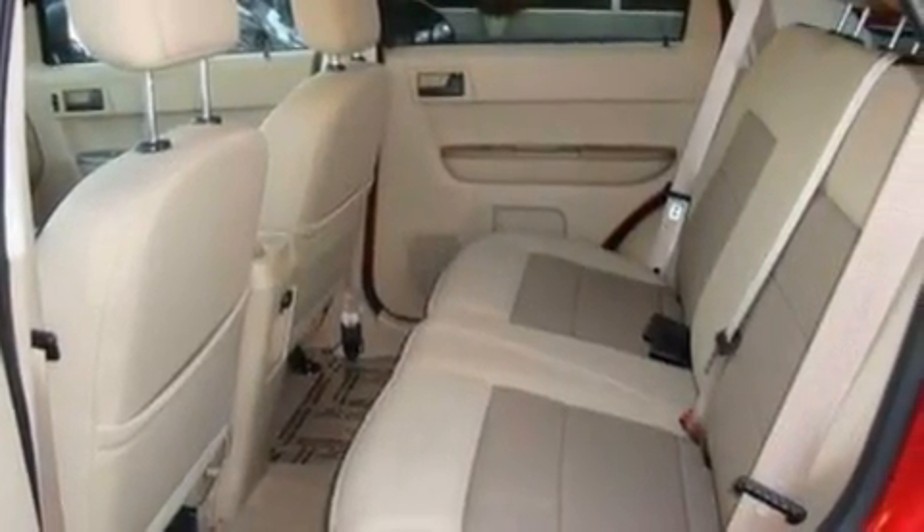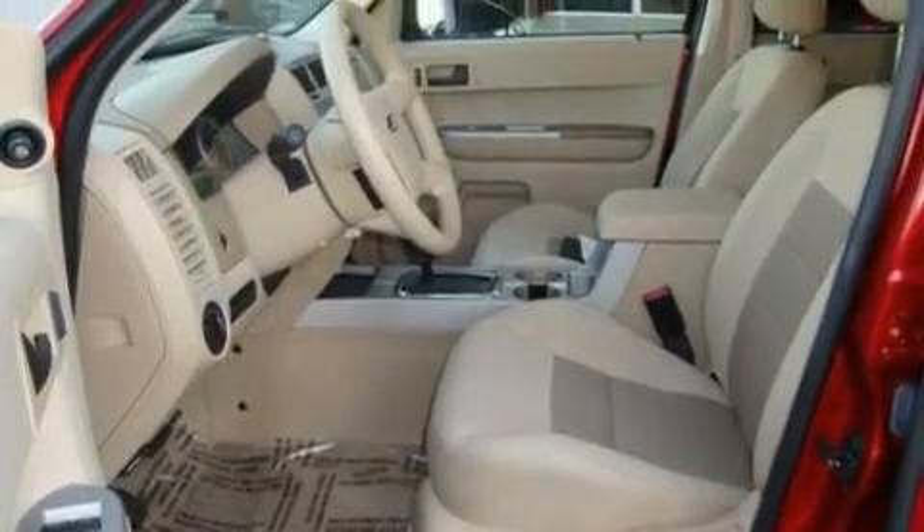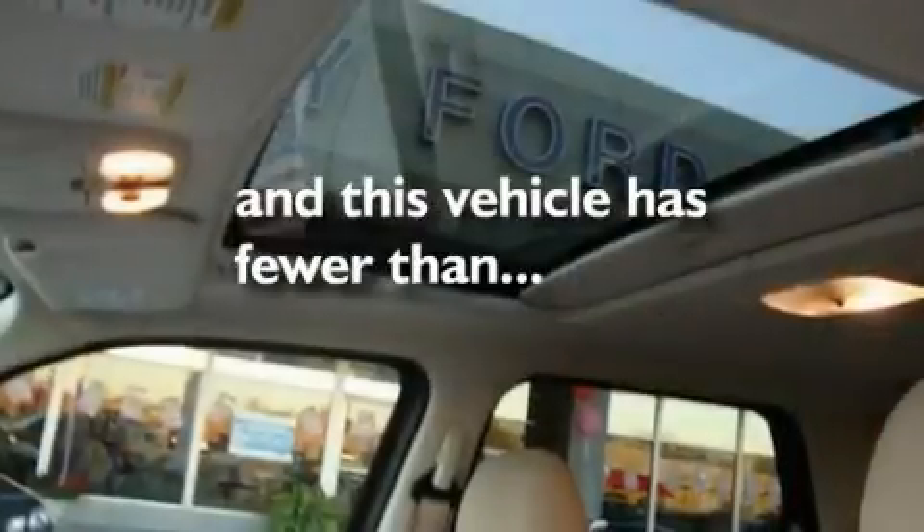It also features a four-wheel independent suspension, alloy wheels, a low tire pressure indicator, a rear window defroster, and this vehicle has fewer than 24,000 miles on the odometer.